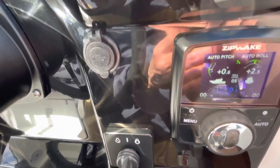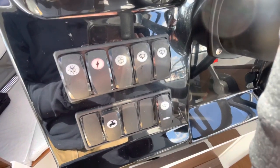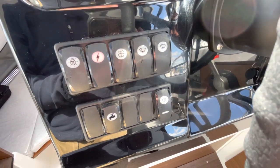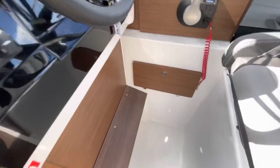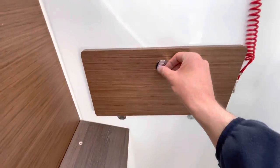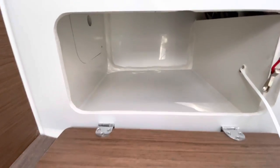There's a USB charging socket and the ignition switch. The switch panel gives you wipers, screen wash, nav lights, pump, auto pump, and bilge pump. There's also a useful storage locker here — this used to be the holding tank on the old model, but it's now just a big storage space, which is really convenient.